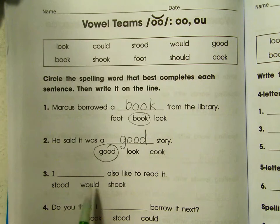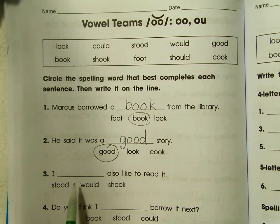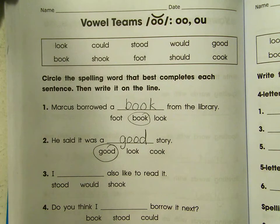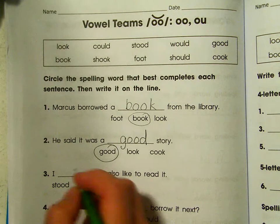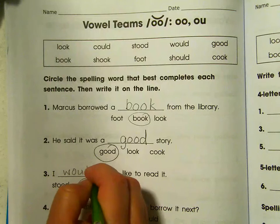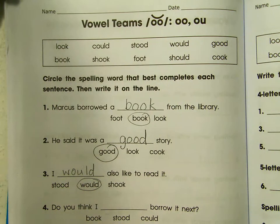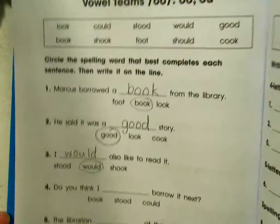I blank also like to read it — I stood like to read it, I would like to read it, I shook like to read it. I would. W-O-U-L-D. Would. Can't quite see that, can you? Let me move up.